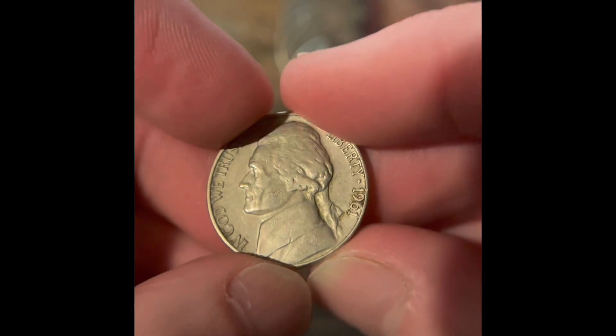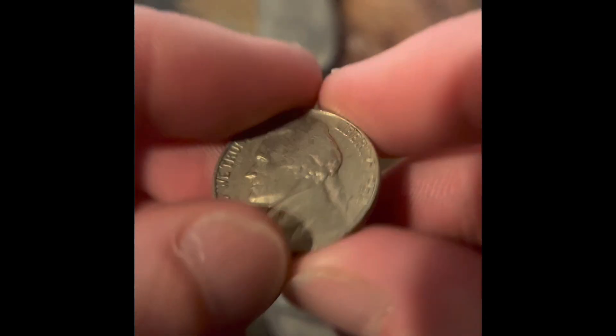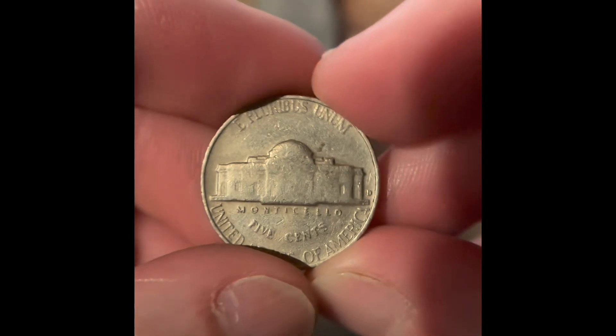Right at the end of the roll, we have a 1954 Philadelphia. We have a 1961 Denver. We've got a 1968 San Francisco. We've got a 1964 Philadelphia. We've got a 1964 Denver. And we've got a reverse Denver.